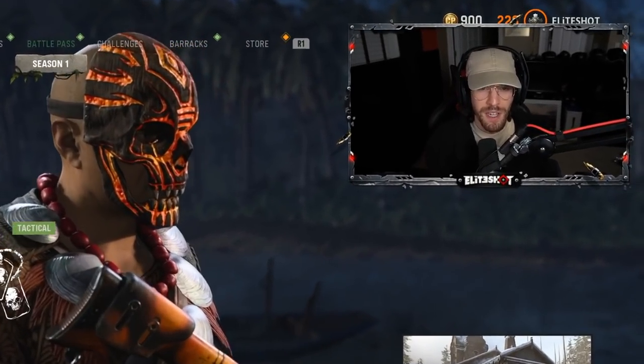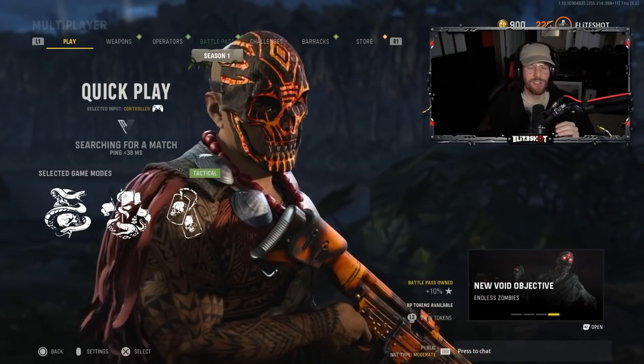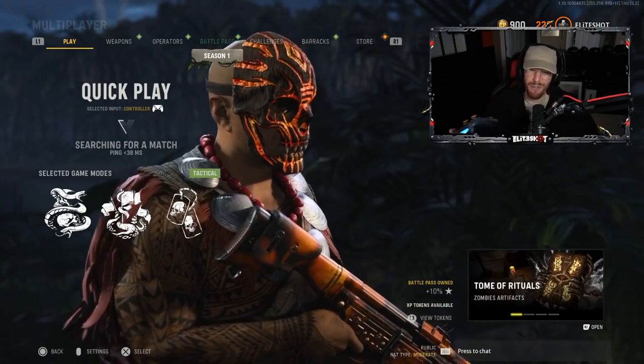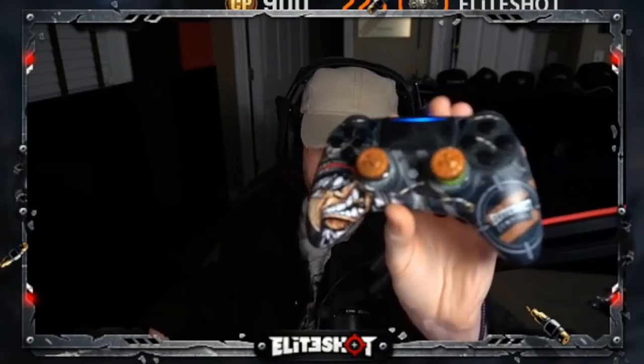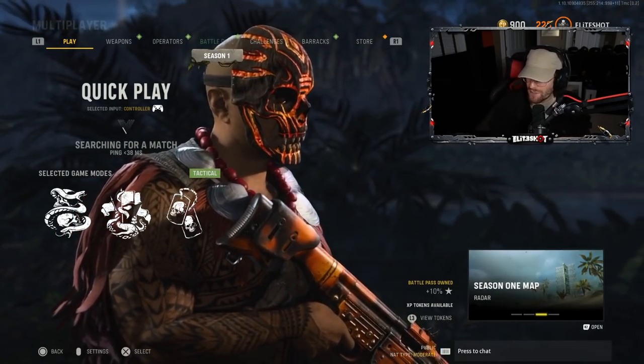I'm looking forward to leveling this thing up just to see if these other attachments can make it better. I believe in the proper hands any gun can be deadly. As long as you have some attachments, spend hours getting a better connection, a scuff controller, use discount code Elite Shot to save.